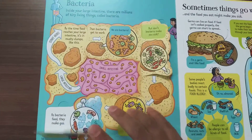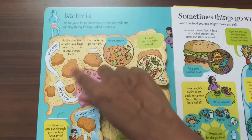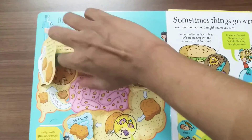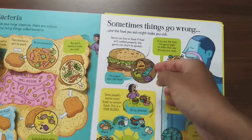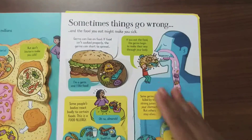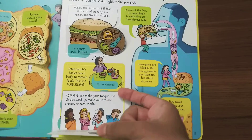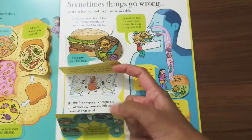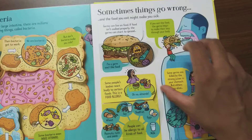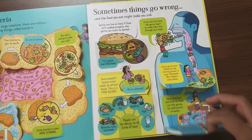You can check my channel for more Usborne books and amazing books from other publishers. This is one of the recently released non-fiction Usborne books — they have explained about food poisoning, why sometimes you get an infection, in a beautiful way. The pictures are perfect, and as I said, there is not too much information to get bored and not too little either.